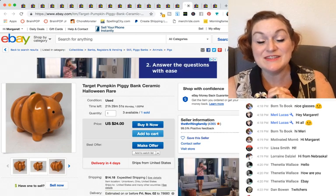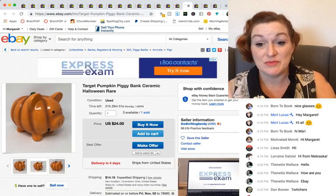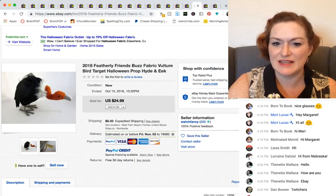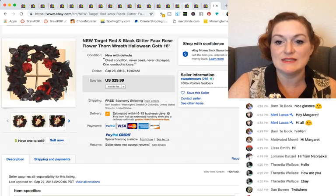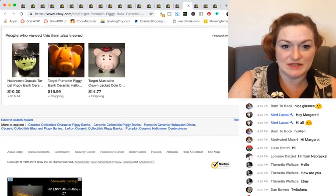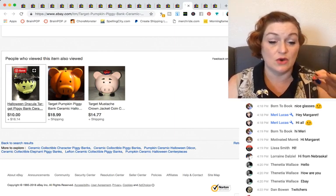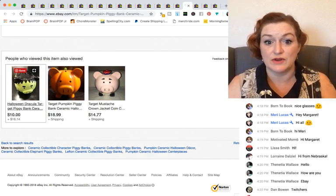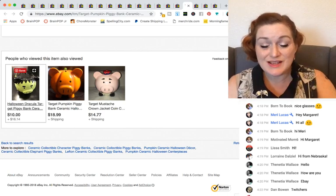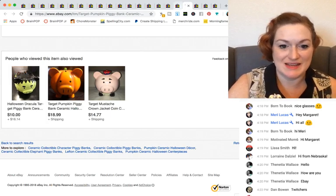Another thing that goes hand in hand with cookie jars are these piggy banks — dressed up like pumpkins or Frankenstein. I have a friend who's super into Frankenstein and he's got tons of that stuff all the time. So just keep in mind there are people that are into that kind of stuff.